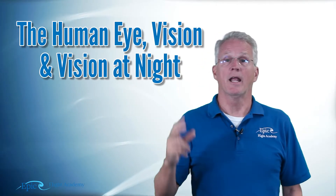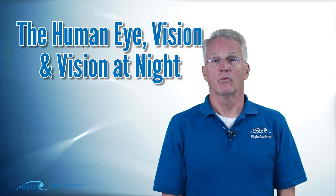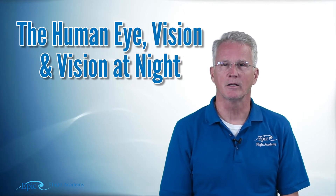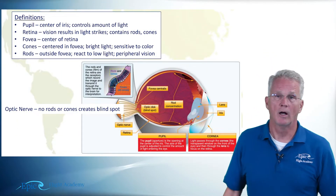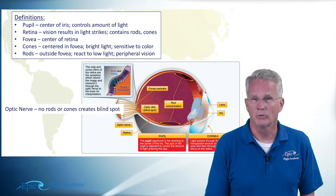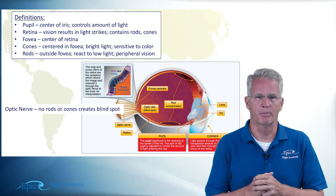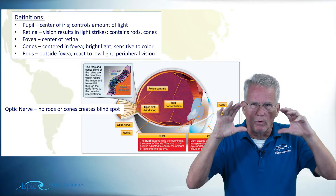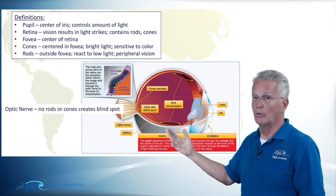Today let's talk about the human eyeball, vision in general, and vision at night. Vision is very important for pilots. Looking at this graphic from our online course, you can see a cutaway of the human eyeball. I want to call your attention to a couple of key anatomical features. First, let's talk about the pupil — the iris surrounds the central pupil and controls the amount of light entering your eyeball.